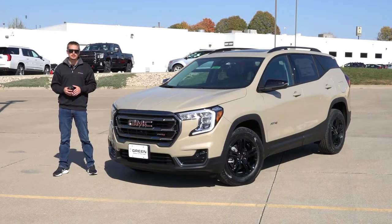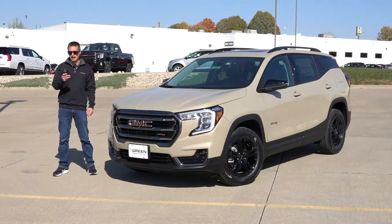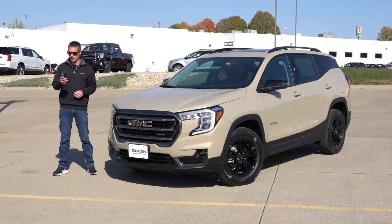As far as exterior colors go for the 2023 model year, they did get rid of three and replace them with three new ones. The three that went away were Quicksilver Metallic, Hunter Metallic, and Cayenne Red Tint Coat, and they got replaced with Volcanic Red Tint Coat, Sterling Gray Metallic, and Deep Bronze Metallic — limited to the Denali only. When it comes to pricing for the Terrain AT4 specifically, there was no price increase from the last model year, so the Terrain AT4, which only comes in all-wheel drive, starts at $37,395.